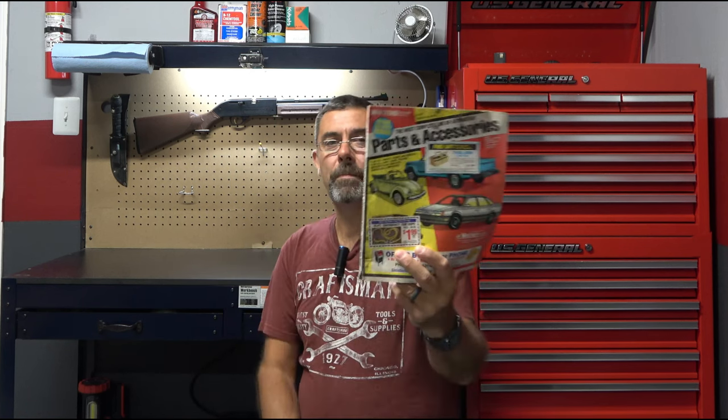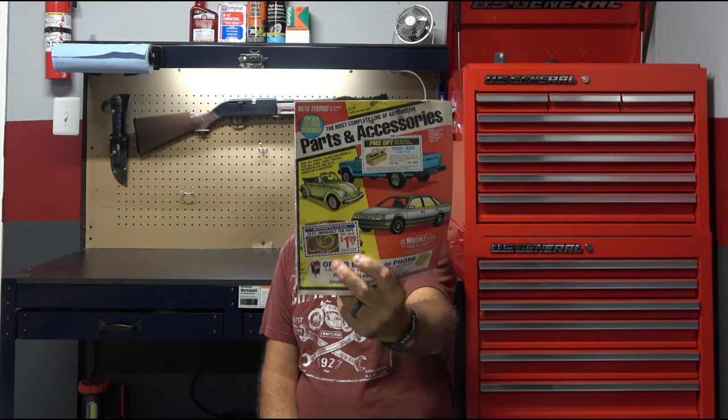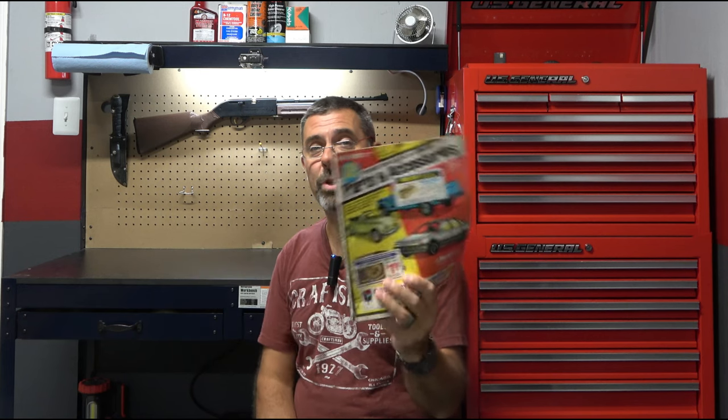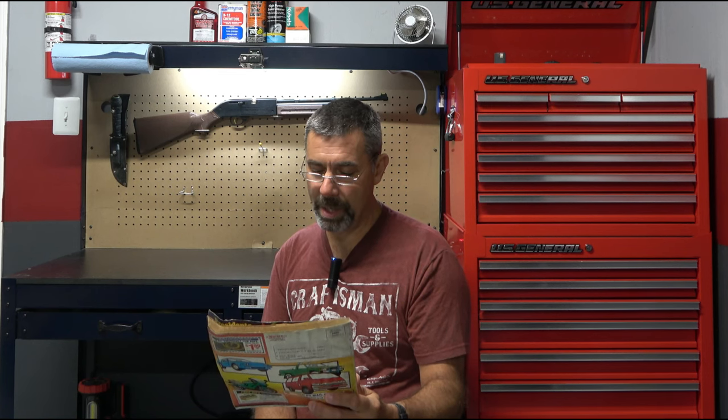Who remembers this? The JC Whitney Company. This is before the internet. This is where a lot of guys my age, between this and the Craftsman Tool Catalog, we spent a lot of our days and nights checking this thing out. And it's in pretty good shape. I don't know what year it was. I don't see any reference to the internet in it, so it probably predates that.